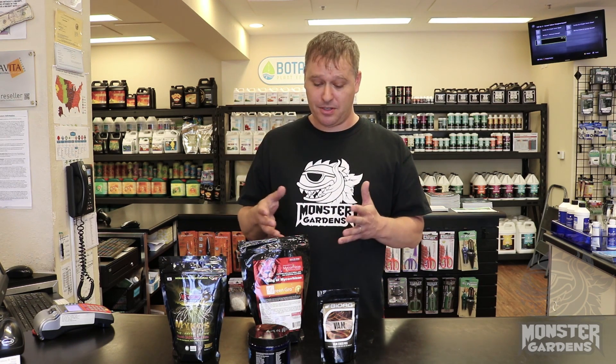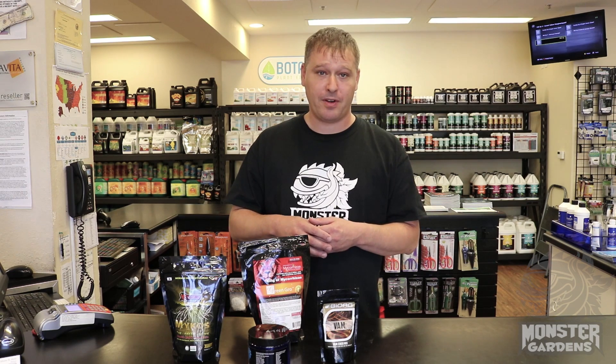A lot of people will try and use these as top dressing, but in order for it to actually work for you it has to come in direct contact with your roots. So the best time to use a mycorrhizal product is always at transplant.